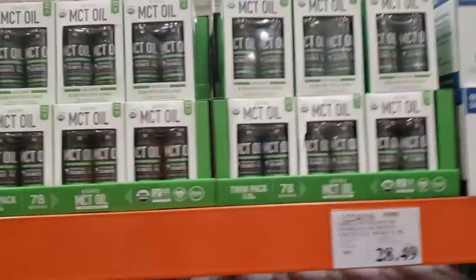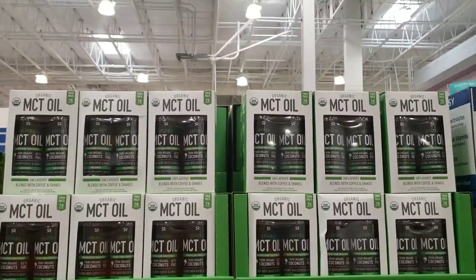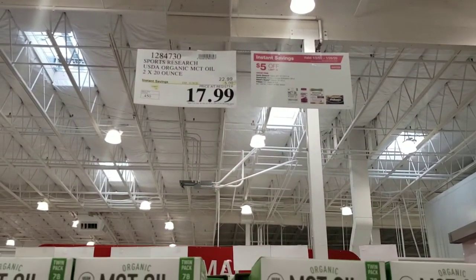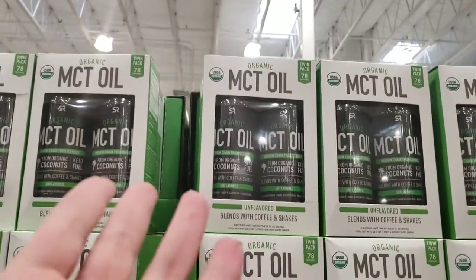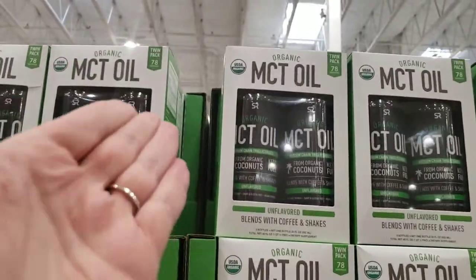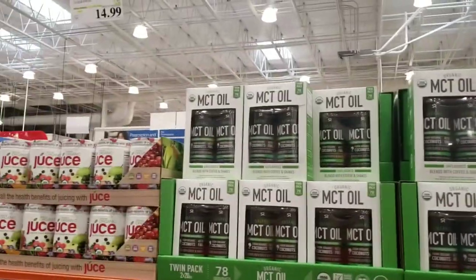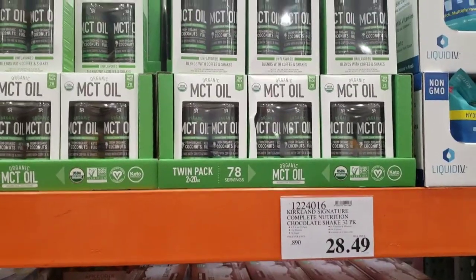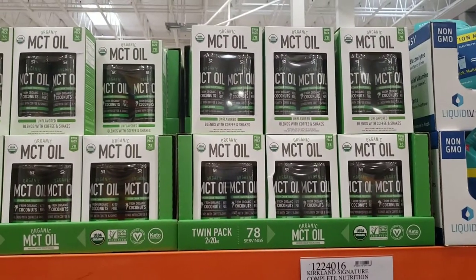Now I'm in the supplements section. This is the MCT oil I use — it's $5 off right now making it $17.99 for two 20-ounce bottles. That is an amazing deal. I'm getting that. Normally the Vital Proteins collagen powder would be sitting here but it's not here. If I don't find it in the store, I'll get that keto collagen.